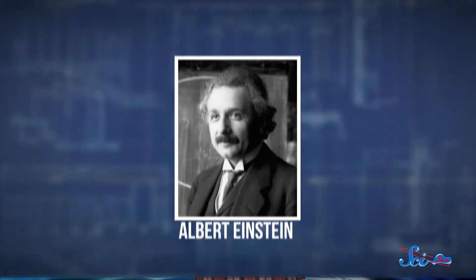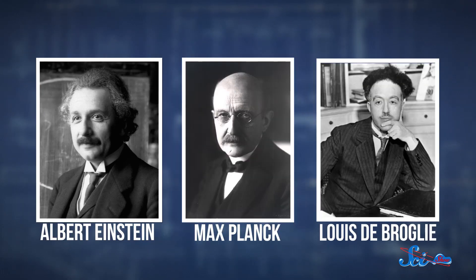Even though we didn't really start using them until a few years ago, most of the physics behind solar sails were worked out in the early decades of the 20th century. That's when physicists who studied relativity and quantum mechanics, like Albert Einstein, Max Planck, and Louis de Broglie, showed that photons that make up light have some weird properties.